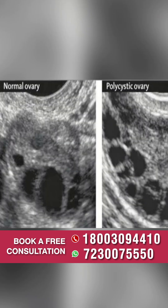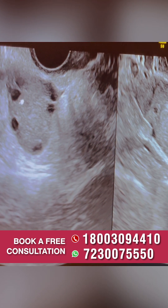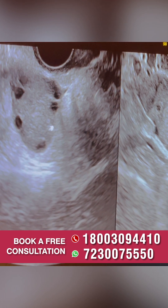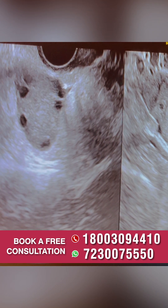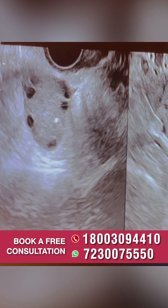If you've got your ultrasound done recently by your fertility specialist and you want to know whether your ovaries are normal or polycystic, just have a look at these images. This is what a normal ovary looks like on sonography, and these dark round structures that you see within are the follicles. Usually each normal ovary has 8 to 10 follicles.